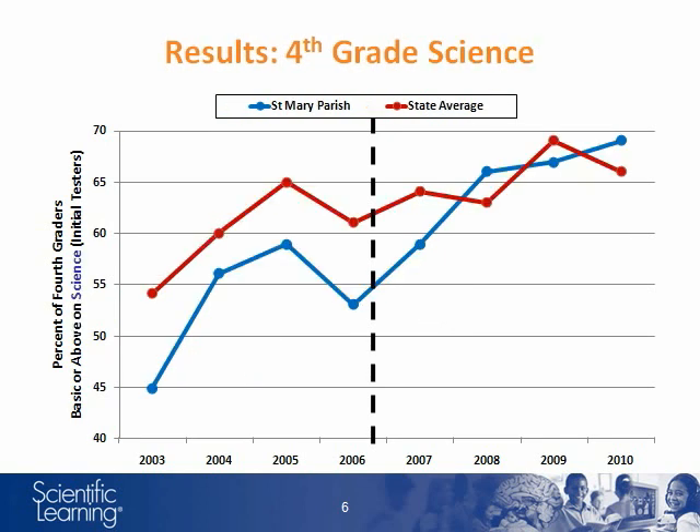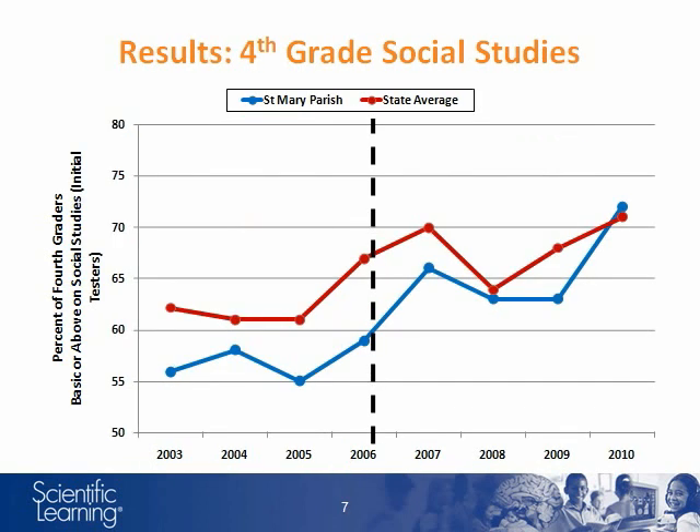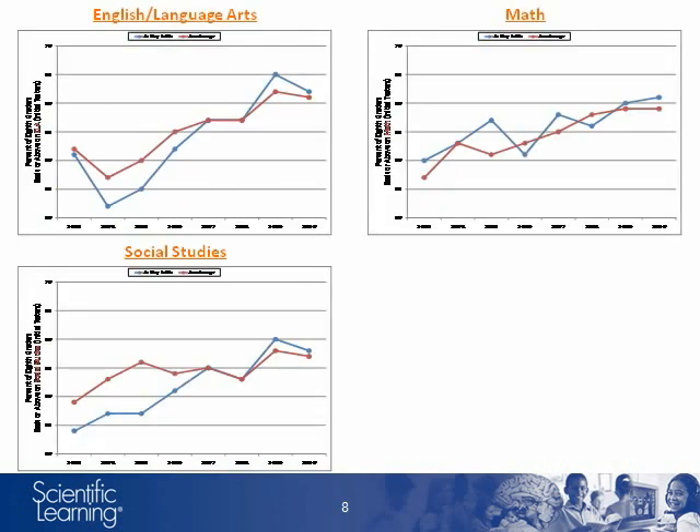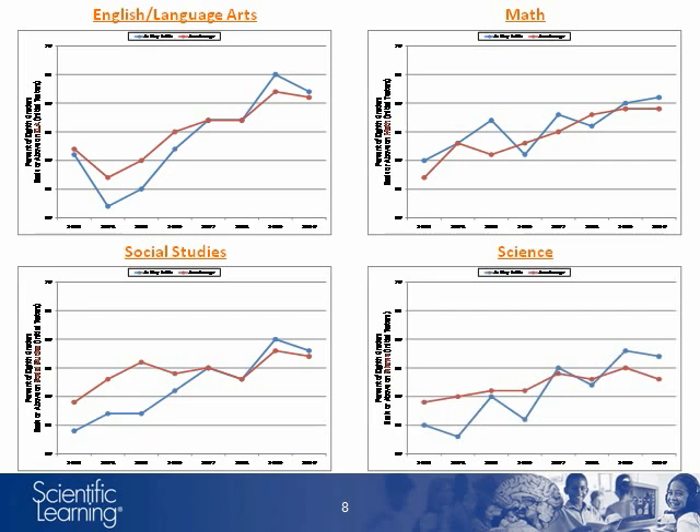The 4th grade science test exhibits the same trend, as does the 4th grade Social Studies test. These four graphs are all from the 8th grade LEAP test. Notice the consistent pattern of St. Mary Parish's passing rates approaching and then surpassing the state average.